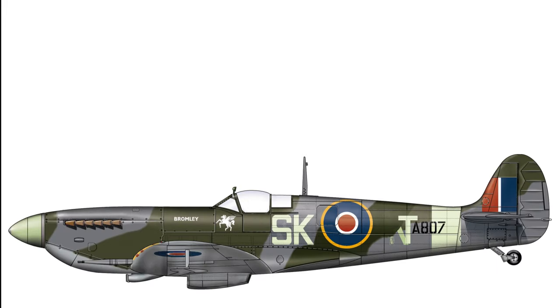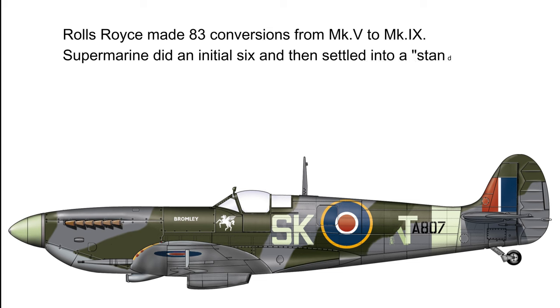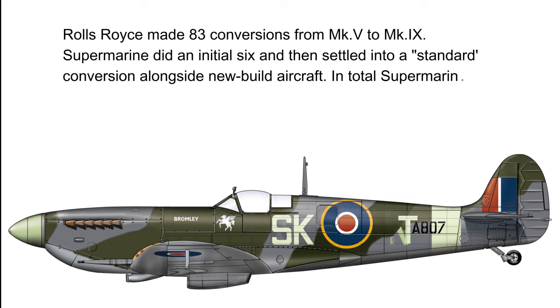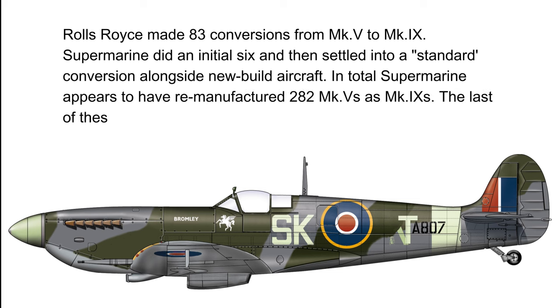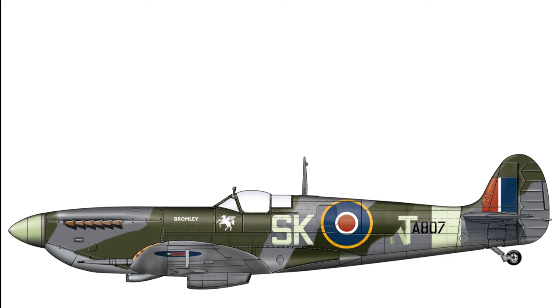That completes the story about the early production Spitfire Mark 9s. Originally this material was published in Classic Warbirds number 6, which is many years out of print, so putting up these videos on YouTube is one way of getting this information back out into the public space. Please hit the like and subscribe buttons as that helps build the channel, and if you're of a mind to, please buy me a coffee. It all helps. Thank you.